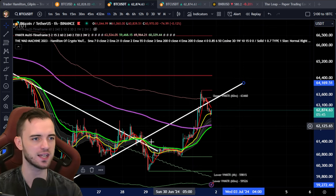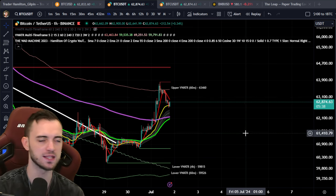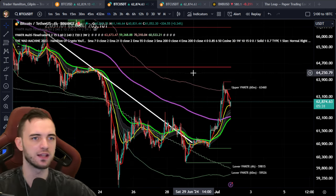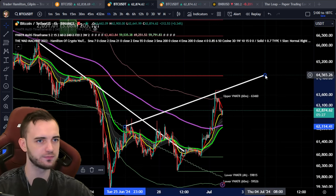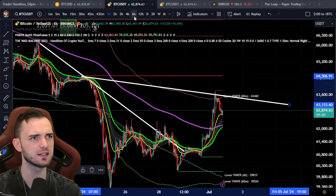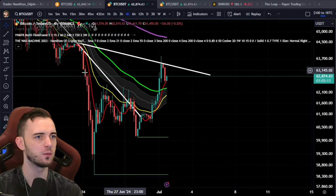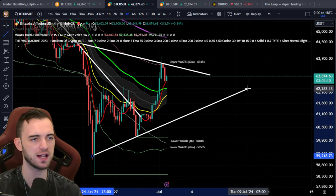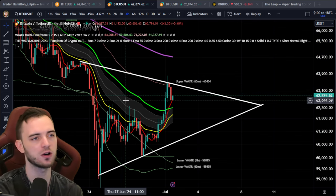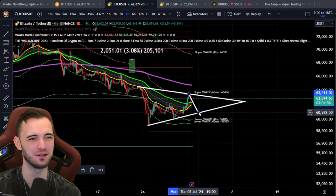We just tested a trend line that was previously broken and got rejected — not just off the trend line, but off the 60-minute volume-weighted ATR band. Bringing this up to the four-hour, we have a symmetrical triangle structure forming. Typically with symmetrical triangles in a downtrend, we continue to the downside — I know you guys don't want to hear it, but we usually continue downward.